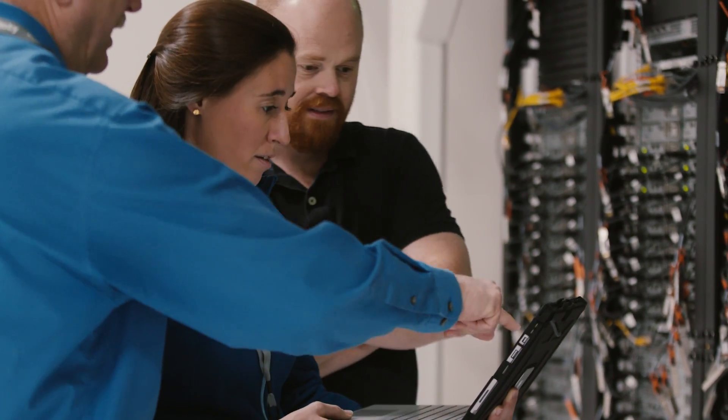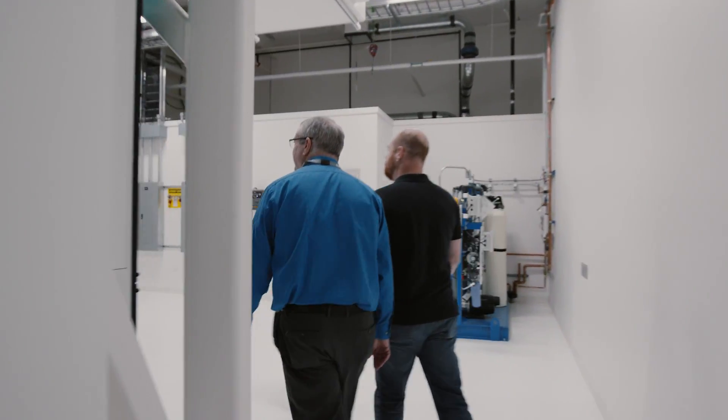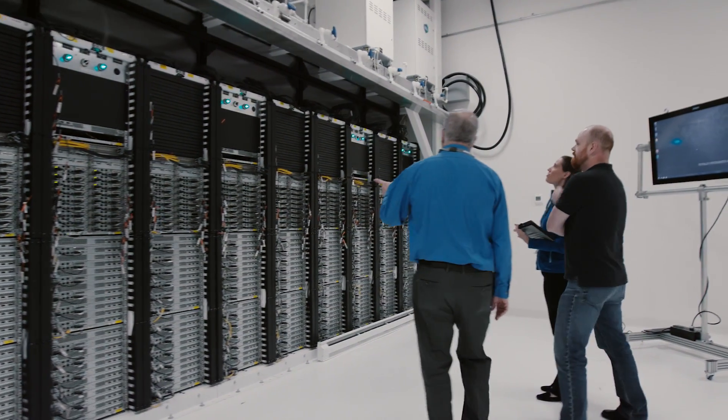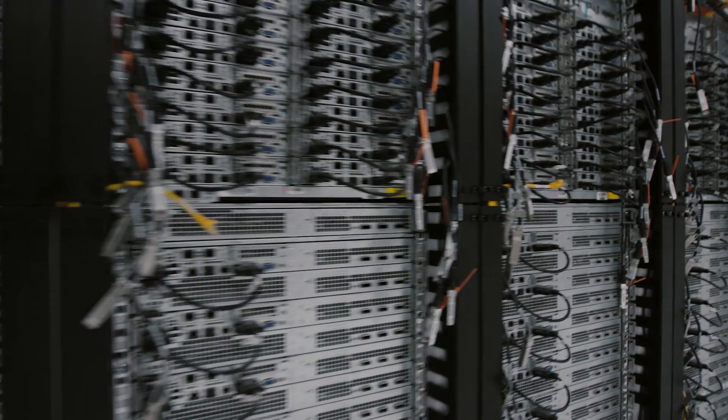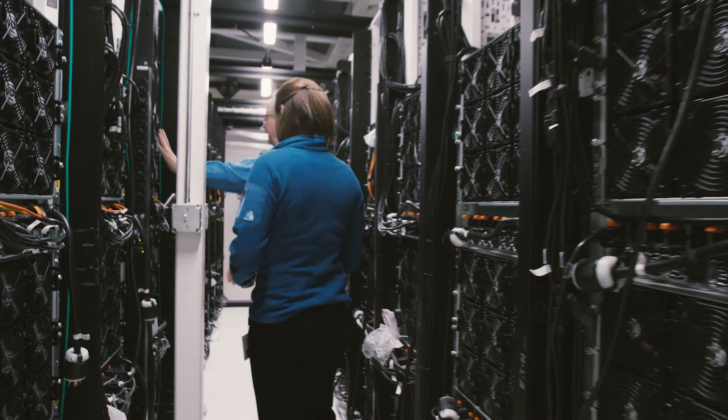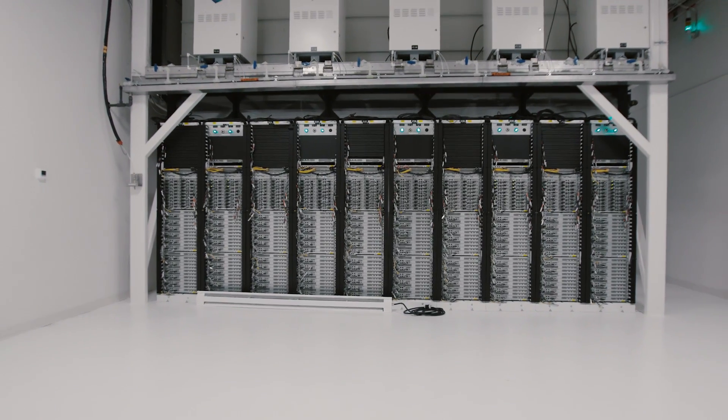Let's make the data center disappear. Why do we need all this? How do we actually simplify the data center? If we're entering into a new industrial revolution, the data center is basically the factory. And it's extremely important for us to take lessons learned from previous industrial revolutions and think about how we can do things smart now.